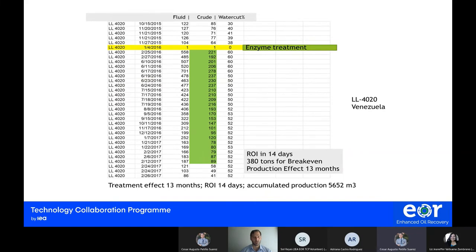In the second case, once we performed the treatment, we were able to create a slick surface on the rock. This allows the oil to be displaced and flow toward the wellbore.